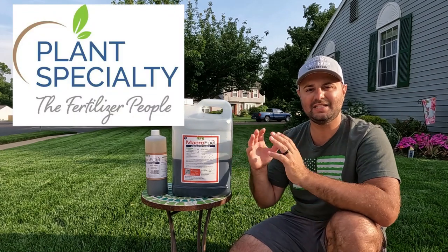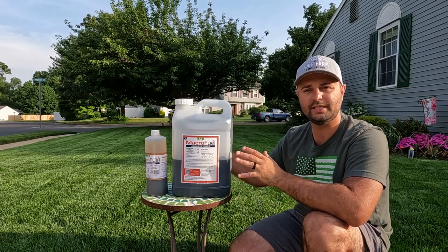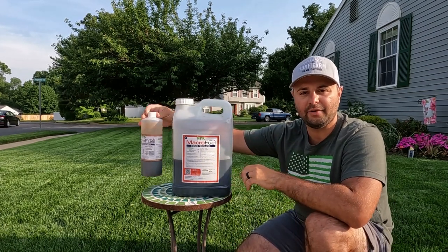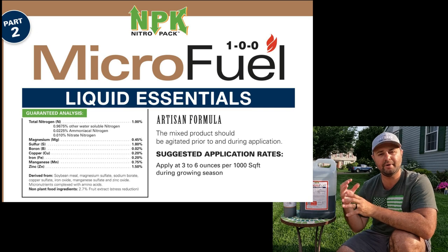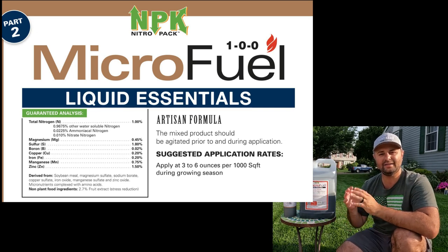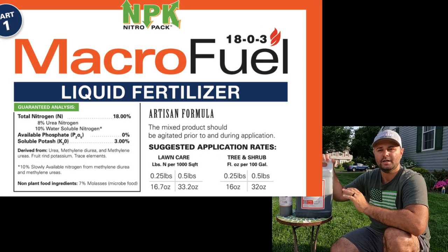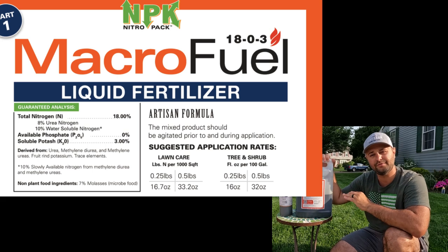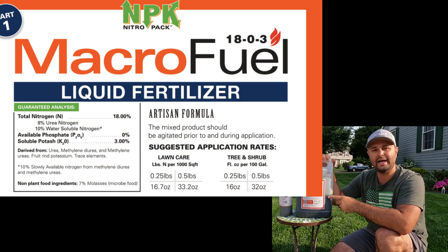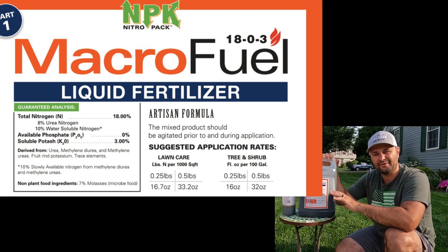With Plant Specialty, it's a six-round system, and the second application of the year is a liquid fertilizer application. The first liquid is their micro fuel — it's a 1-0-0 analysis, basically a micronutrient liquid, and I threw it down at three ounces per 1,000. The big bottle is their 18-0-3, their macro fuel. There's no phosphorus, which is great because I don't need phosphorus based on my soil test. With the macro fuel, I threw down 0.05 pounds of nitrogen, which came to about 30 to 33 ounces per 1,000 square feet.